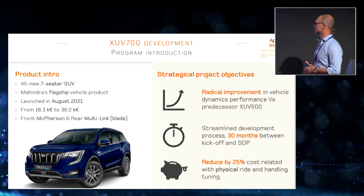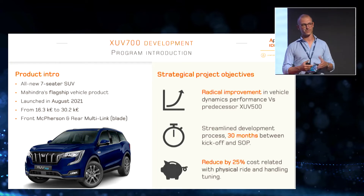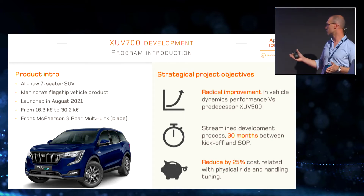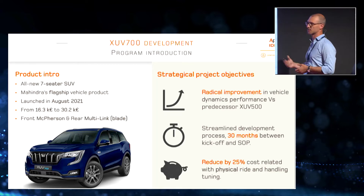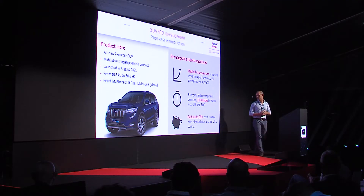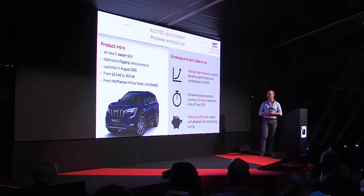The second aspect was streamlining the development process. From the first benchmarking activities until SOP, we had around 30 months, including heavy breaks for COVID that hit both us and India. We started benchmarking back in October 2018, and the final sign-off was done in March 2021 — a relatively short time to develop such a new product with such a high level of performance.